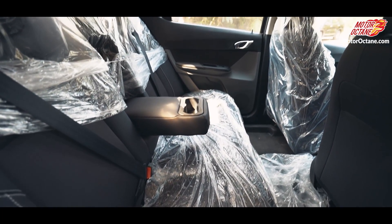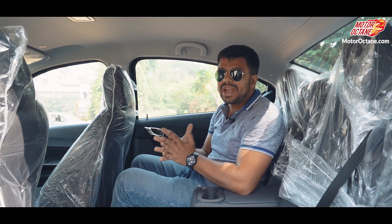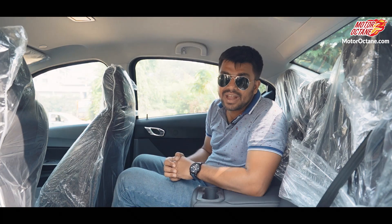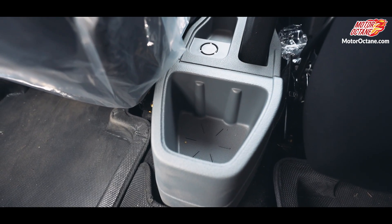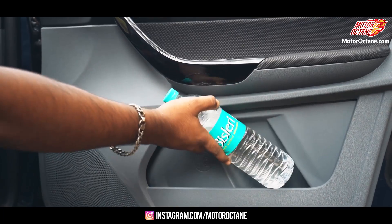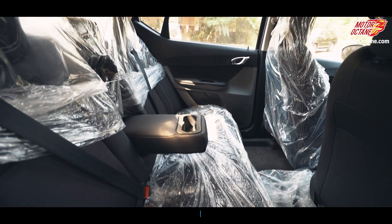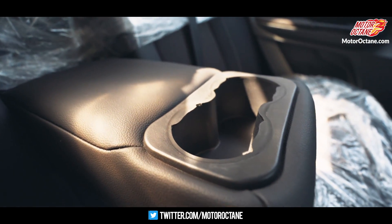The rear seats are quite spacious and comfortable. You have more than sufficient legroom and the headroom is also the same. Since this is a model year change, there is no difference in its dimensions. Since this is the XZ Plus, there is a little extra added. However, what is missing is the rear AC vents, and they are definitely a sore point. There is a 500ml bottle holder on the door pads. And since you have better upholstery and artificial leather provided, the armrest also has artificial leather, which is a very good thing.